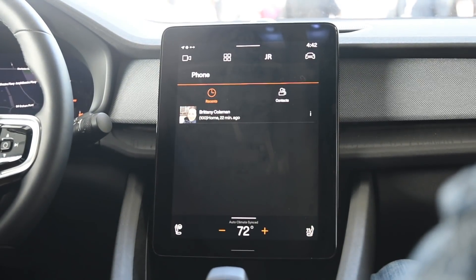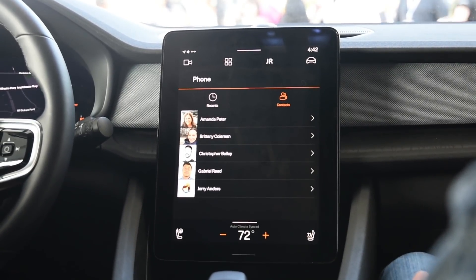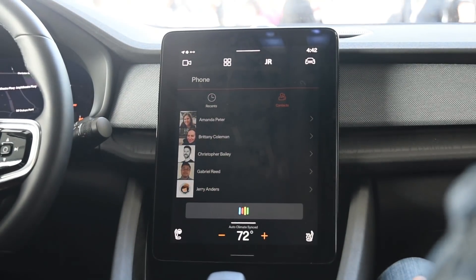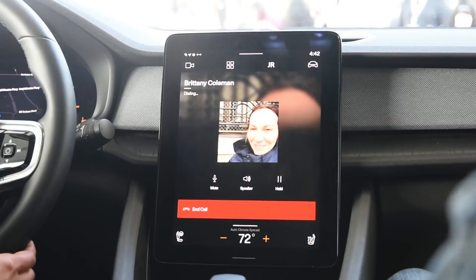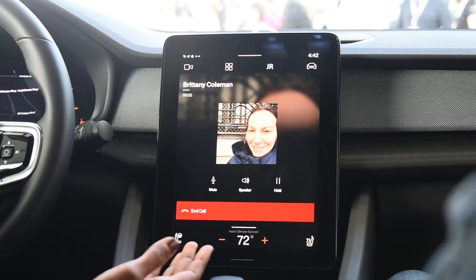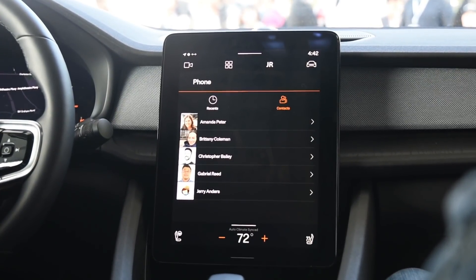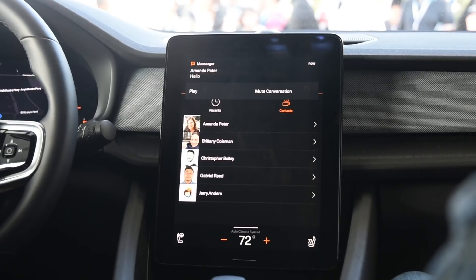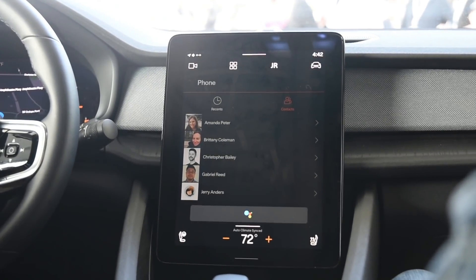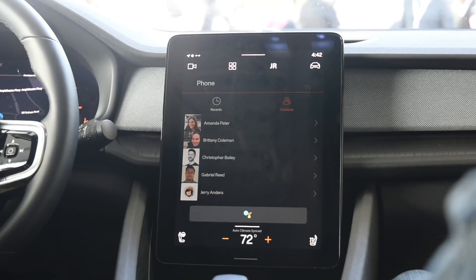Let's talk about staying connected. When you're on the move, you often want to call someone: "OK Google, call Brittany" — "Calling Brittany Coleman home." So while staying focused on the road, you can easily initiate phone calls using Assistant. If you receive a text message and don't want to interact with the screen, you can ask: "OK Google, read my messages" — "You've got a new message from Amanda Peter on Messenger. It says 'hello.' Do you want to reply?" — "No." — "That was the last one."